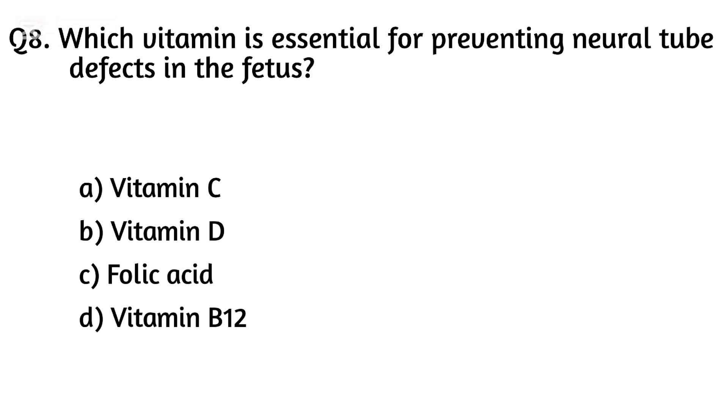Question eight. Which vitamin is essential for preventing neural tube defects in the fetus? The right answer is Option C: Folic acid.